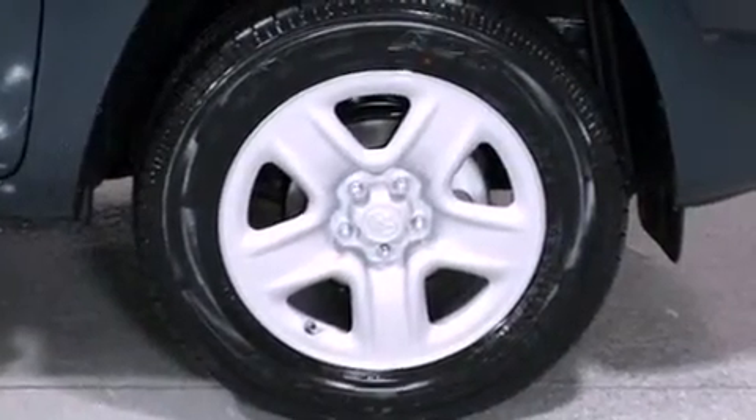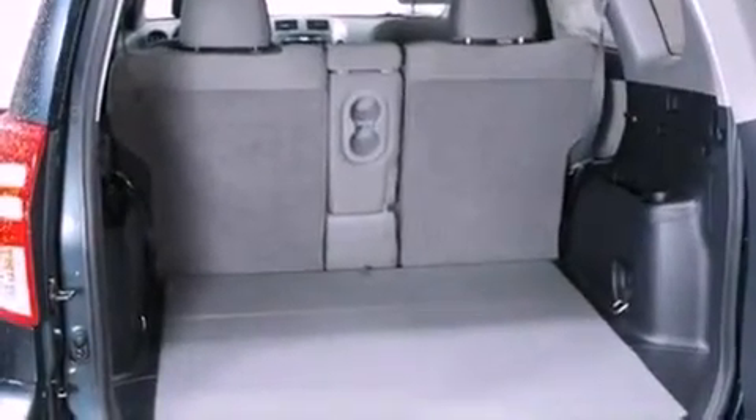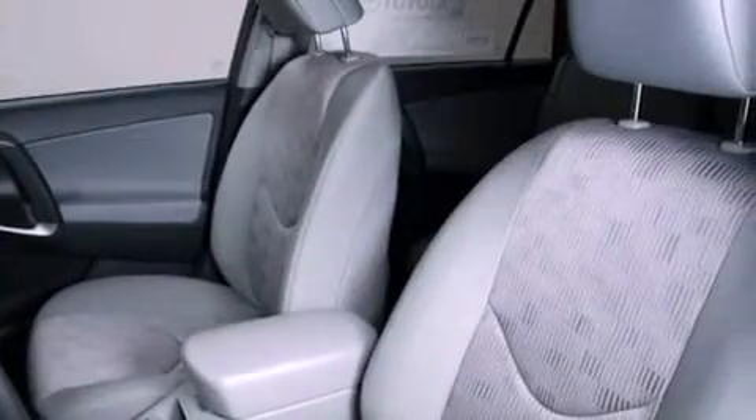Also included: an illuminated driver's side vanity mirror, an anti-lock braking system, side impact airbags, air conditioning, and a rear spoiler.